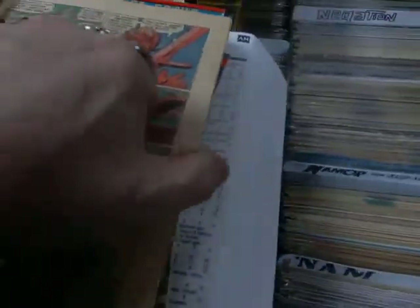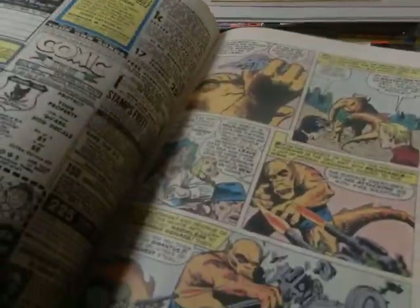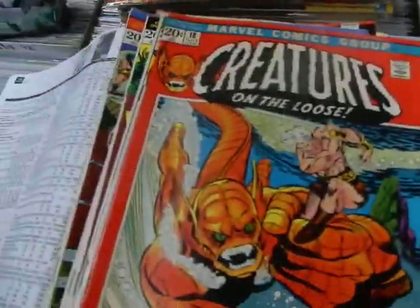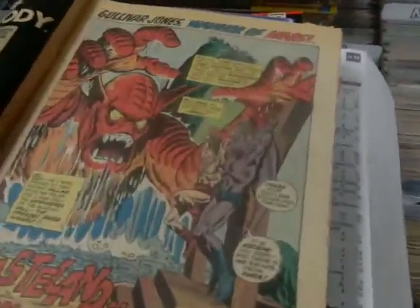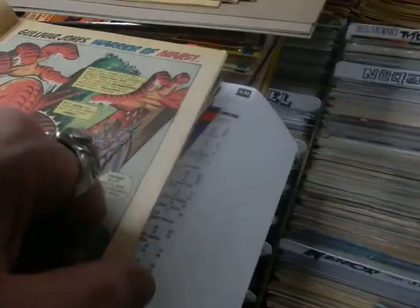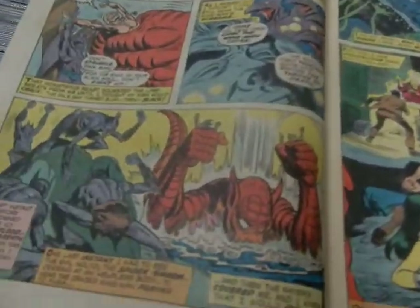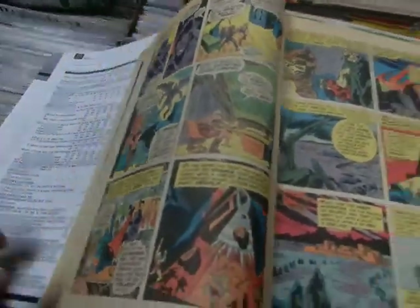Look at these giant slugs. Again, you've got these backups — Don Heck backup, Kirby backup, some giant aquatic monster. Again, the reds, the blacks, it pops. Gulliver Jones, Warrior of Mars. Everybody needed to do their Mars story. This has artwork by the great Ross Andru. You've got a Duradon-looking individual there. It's hard to mistake Ross Andru's artwork.